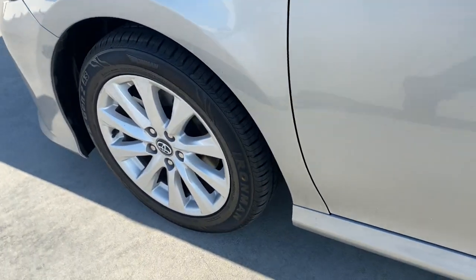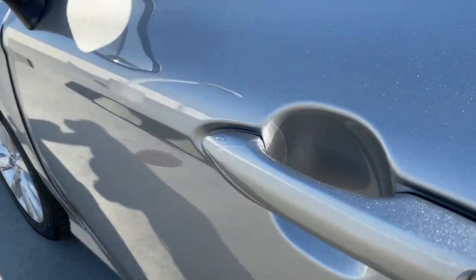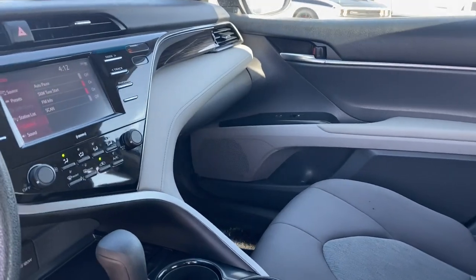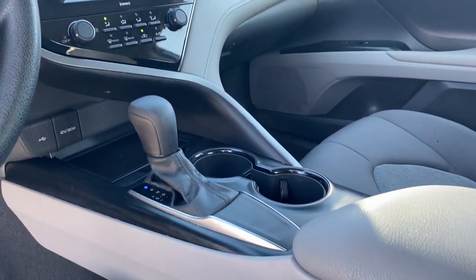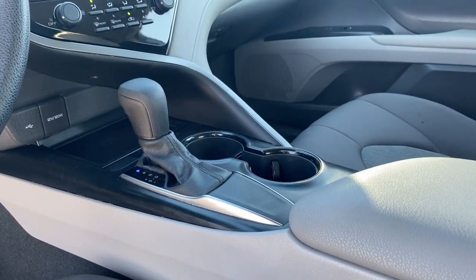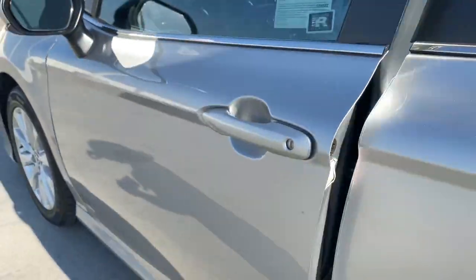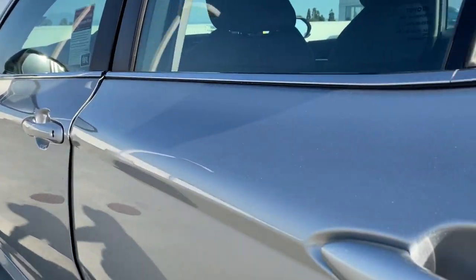These are just some of the great options this vehicle comes with: keyless entry, backup camera, wood grain interior trim, lane keeping assist, satellite radio, adaptive cruise control, electronic stability control, power driver's seat, steering wheel audio controls, and aluminum wheels.